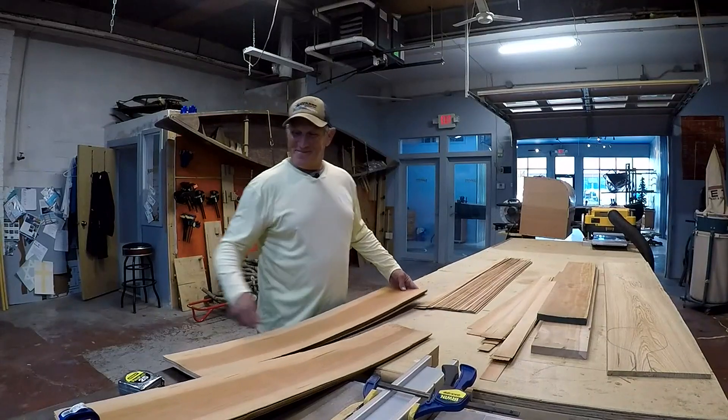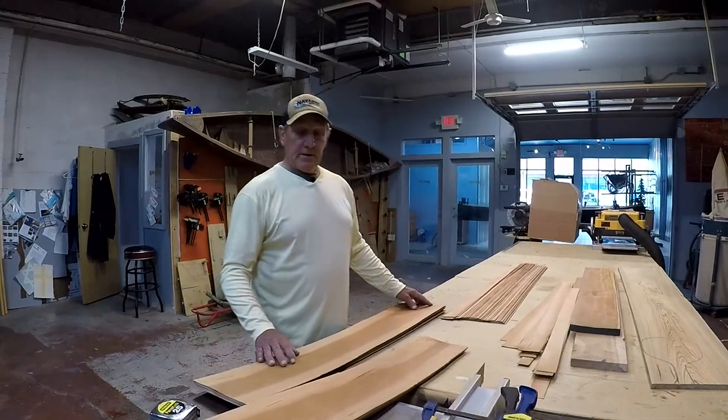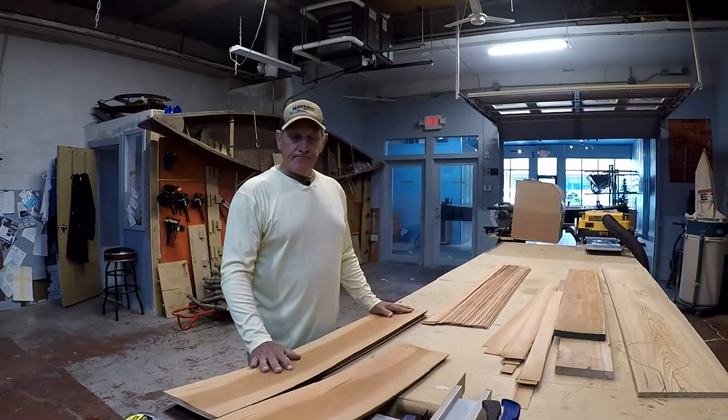Thank you to the maker for making me a maker. In Rock Island, Shelby Kluver, WQAD News 8.